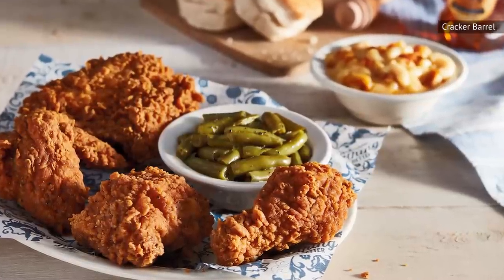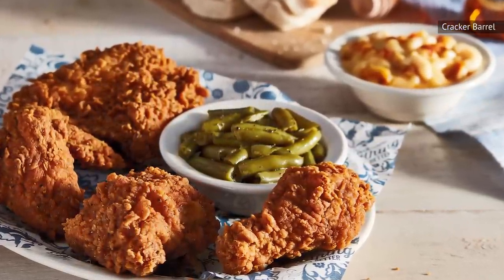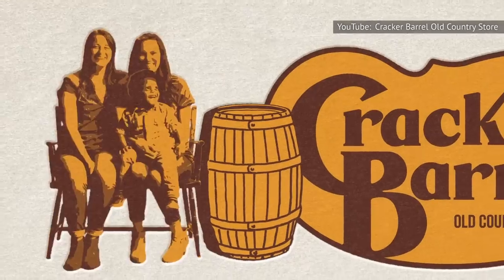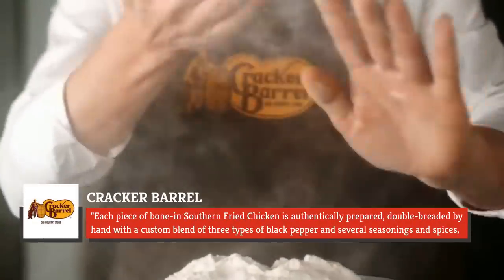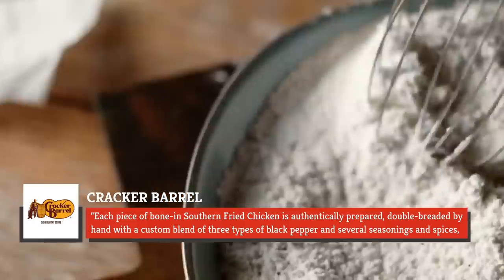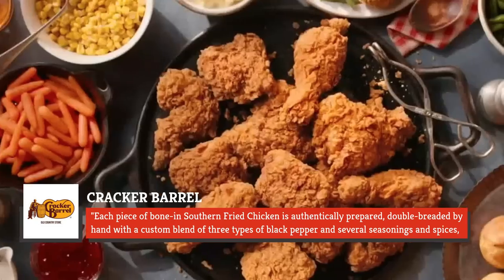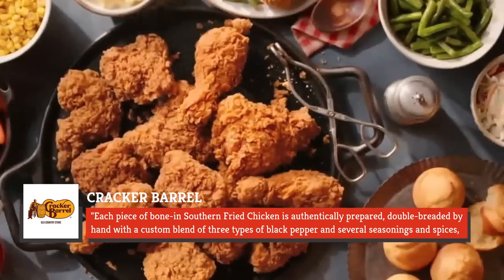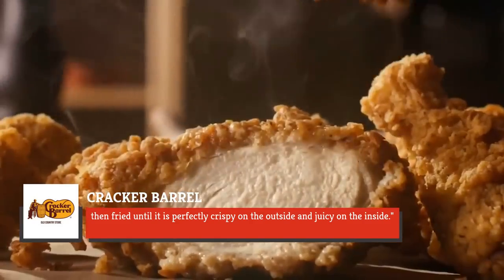Yet the Southern Fried Chicken is a relatively new menu item. A Cracker Barrel press release touted its addition to the menu in 2019 to celebrate the chain's 50th anniversary. The release boasts that each piece of Southern Fried Chicken is authentically prepared, double-breaded by hand with a custom blend of three types of black pepper and several seasonings and spices, then fried until it's perfectly crispy on the outside and juicy on the inside.